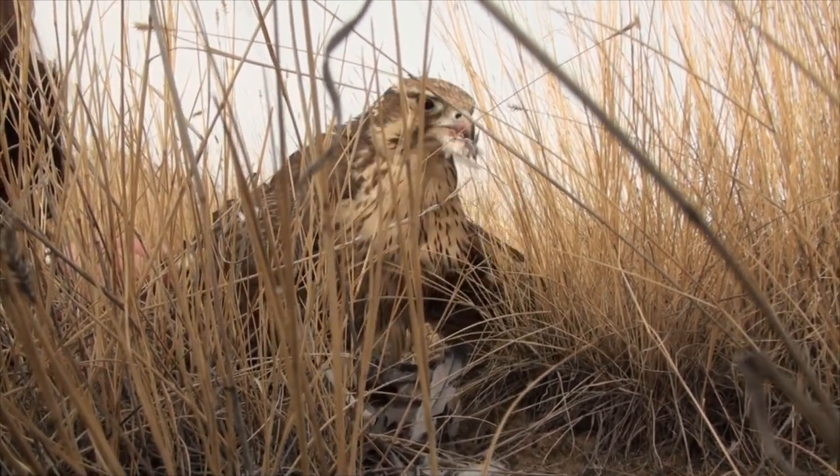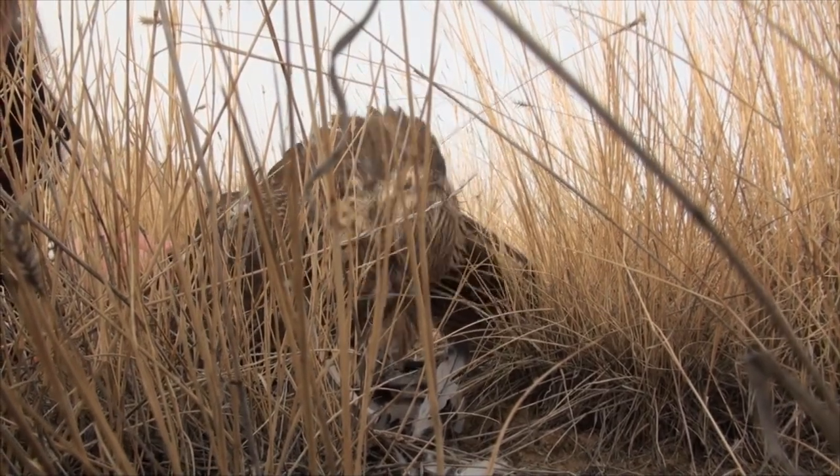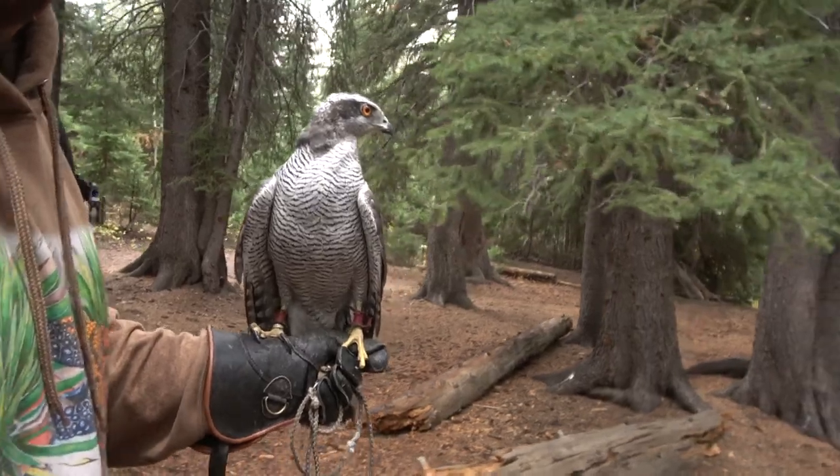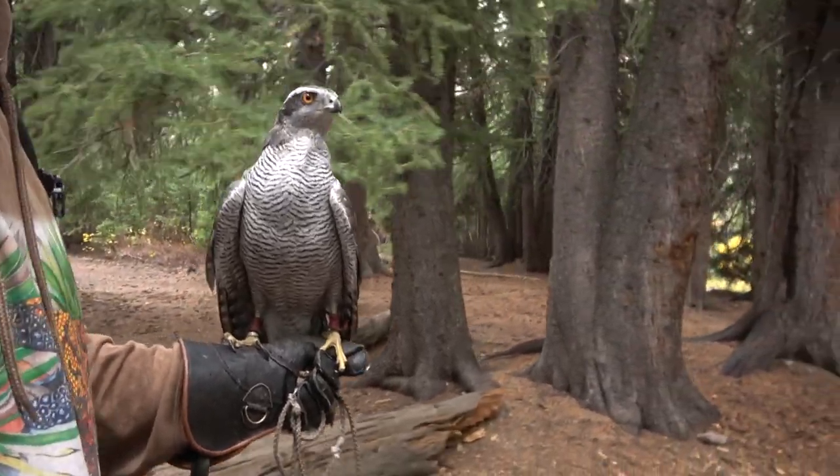The waiting on style has extra steps of training above and beyond something like taking a goshawk out, walking through the forest, and saying 'there's a squirrel, there's a rabbit, go get it.' It takes more steps of training, but it's incredible and breathtaking to do.